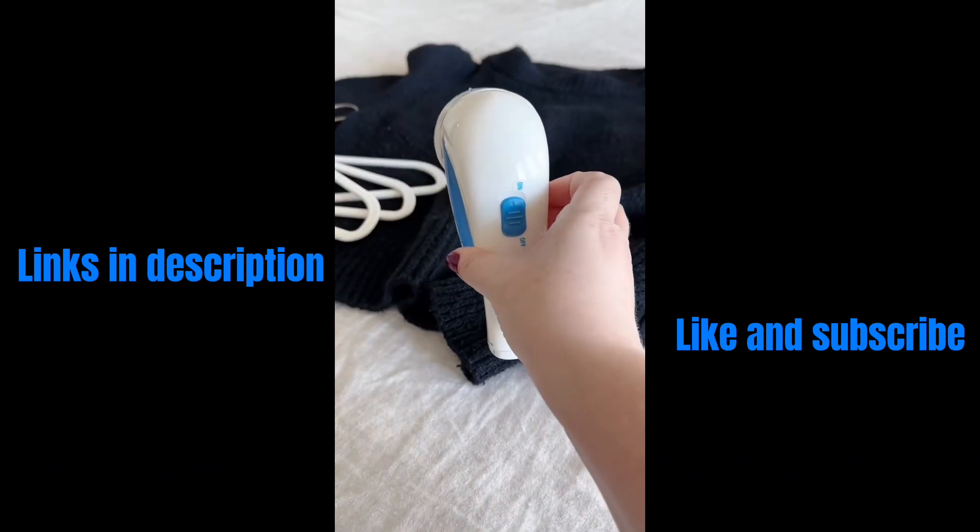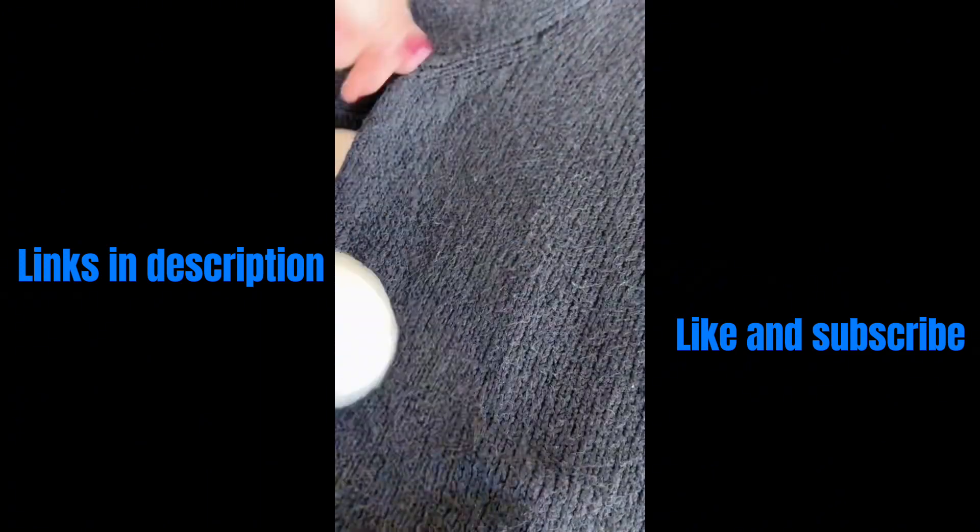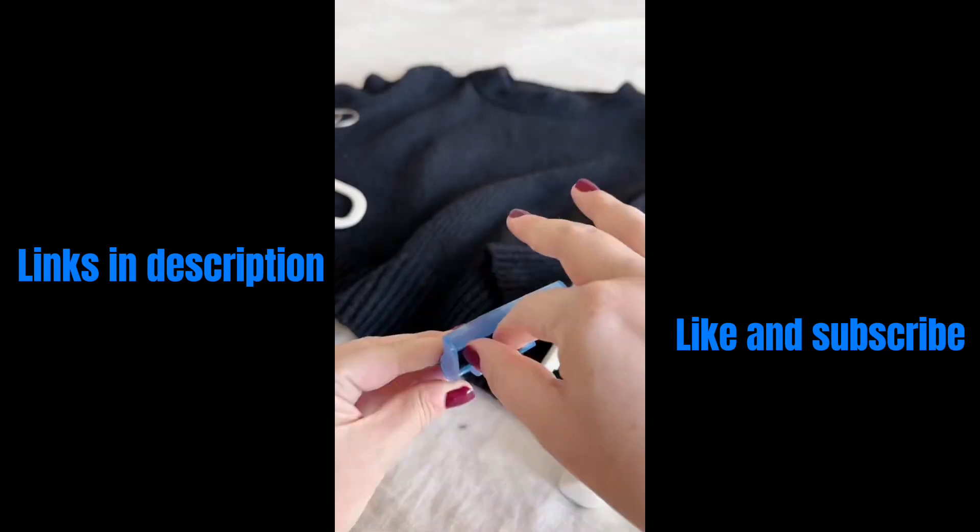Looking to freshen up your clothing? Try this fabric shaver with three settings. It's an easy way to get rid of all the extra fuzzies and it comes with a lint catcher for easy cleaning.